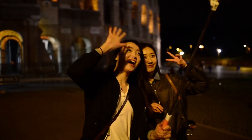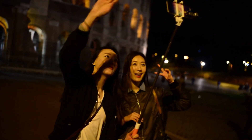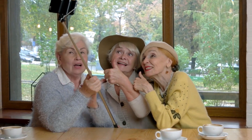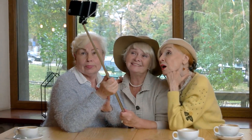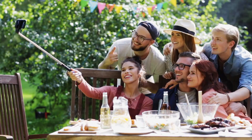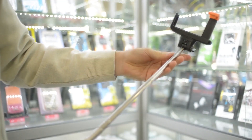Selfie sticks have been all the rage for the past couple of years, probably fueled by social media — Instagram specifically. There's no denying that a selfie stick allows you to capture yourself at incredible angles that would otherwise be impossible if you were to rely on your arm. The first true selfie stick was patented by Japanese nationals Nima Yajiro and Yuida Hiroshi on July 23, 1985.